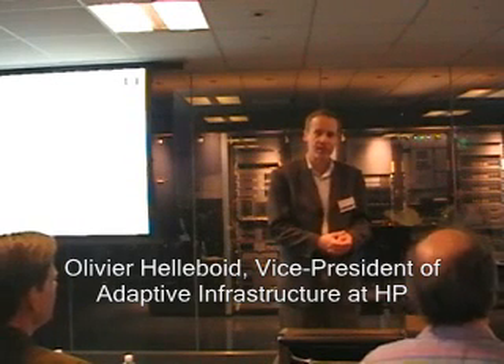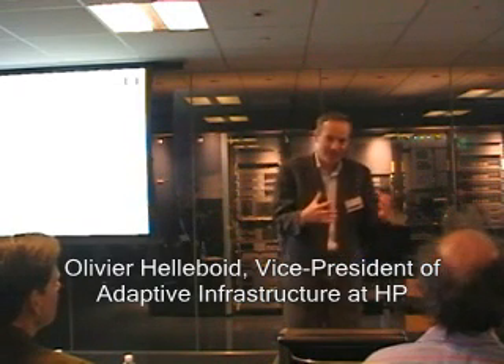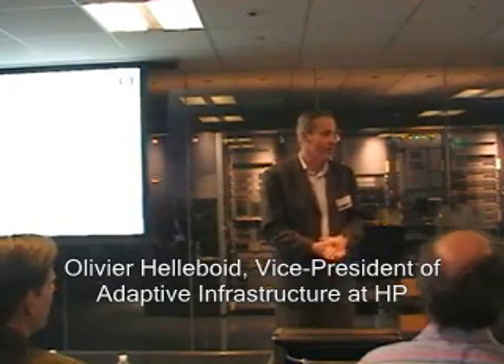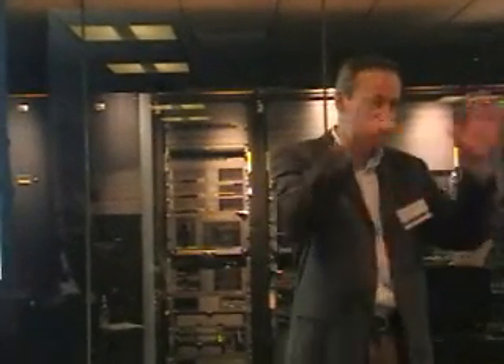Thank you for joining us. This is our third shock talk, as we call it. It's a little bit of a different type of event — kind of a deep dive or under the covers. We pick a specific topic. We did a couple last year on the whole adaptive infrastructure next generation data center program, and here we're going to pick one element of that program: virtualization.